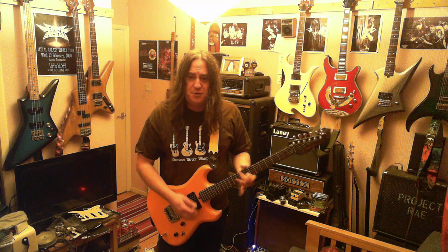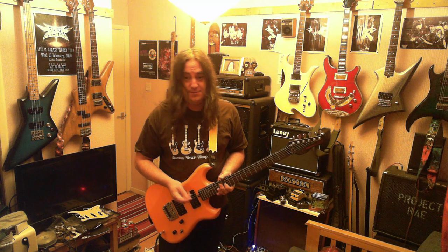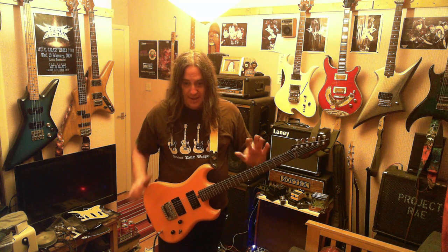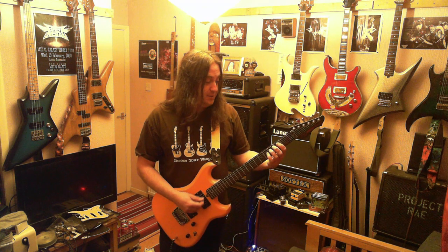If you basically want a good guitar - not one that looks particularly cool or whatever - just a good solid guitar, the West Tones are pretty much unbeatable, especially when they're cheap.